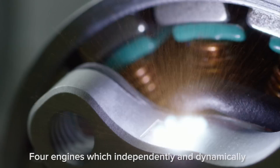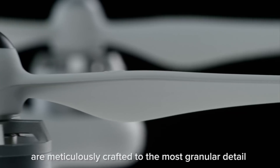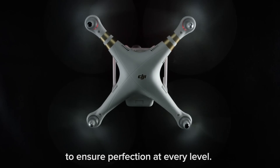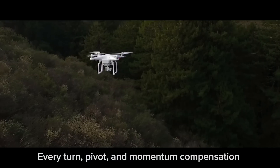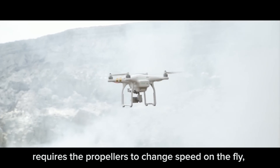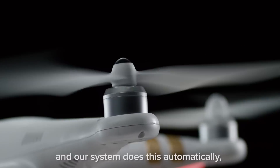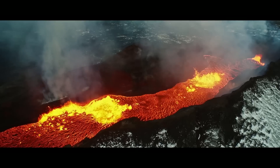Four engines which independently and dynamically control each of the Phantom's four props are meticulously crafted to the most granular detail to ensure perfection at every level. Every turn, pivot, and momentum compensation requires the propellers to change speed on the fly. And our system does this automatically, working for you so you can focus on what really matters — the visuals.